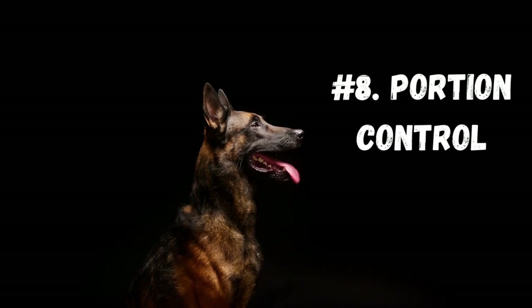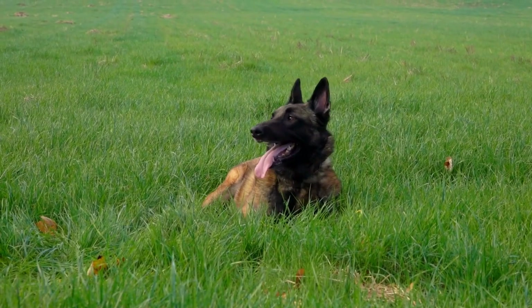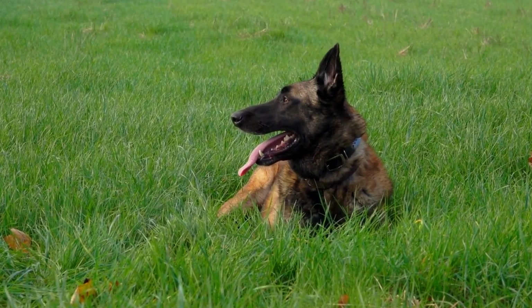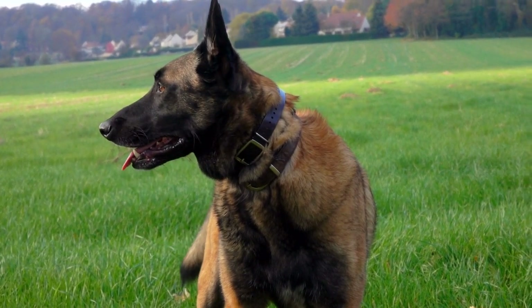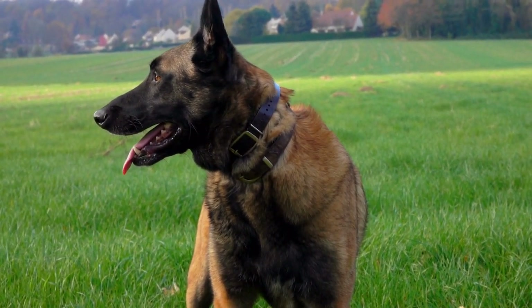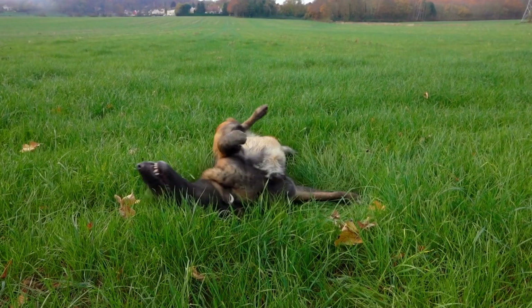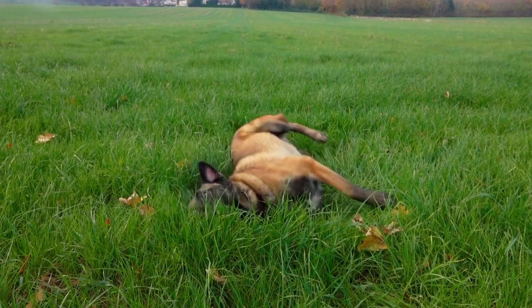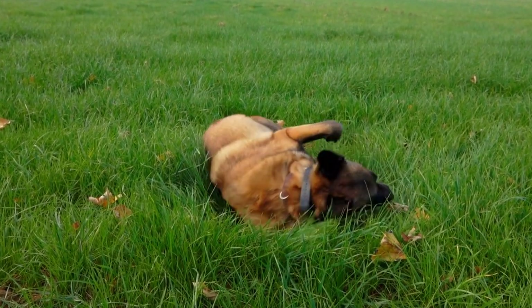Number eight: portion control. Overeating can lead to obesity, which can result in many health problems for your Belgian Malinois. Use feeding guidelines as a starting point and adjust based on your dog's age, activity level, and body condition. Number nine: regular vet checkups. Regular vet visits are crucial to maintain the health of your Malinois. Your vet can monitor your dog's weight, suggest diet adjustments, and catch any potential health problems early.